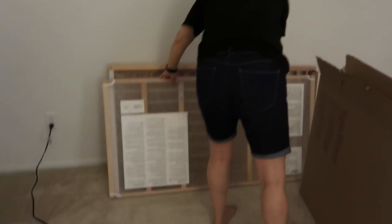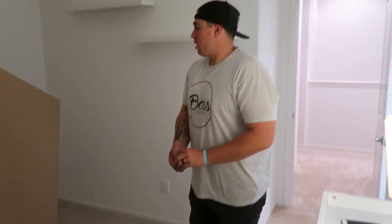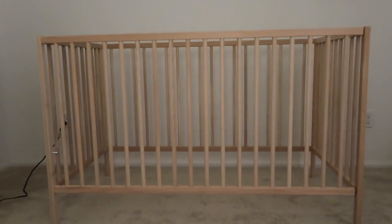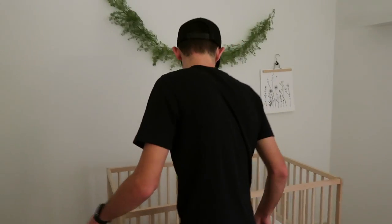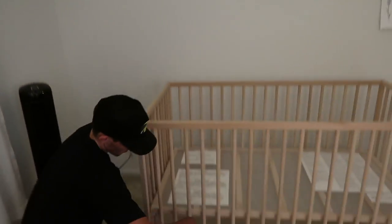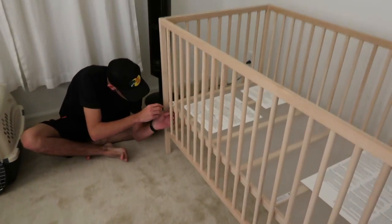We got the frame — it looks pretty! We're putting together the crib now. There's a bit of trouble figuring out the pieces — it goes further, and that's what the crescent wrench is for.